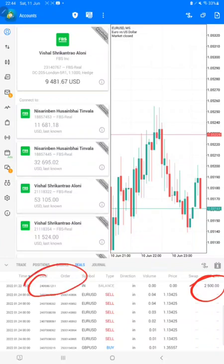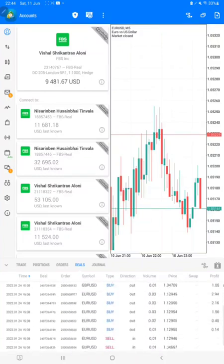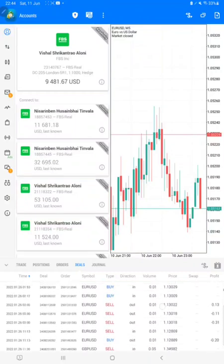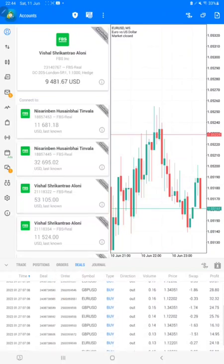In this account we are trading at a very small volume — you can see 0.01 — and we are gradually increasing as the profit increases. Based on market conditions we are placing the trades, mostly on EUR/USD and GBP/USD. Only these two pairs are traded in this account.